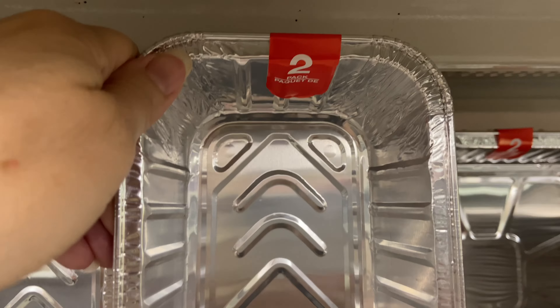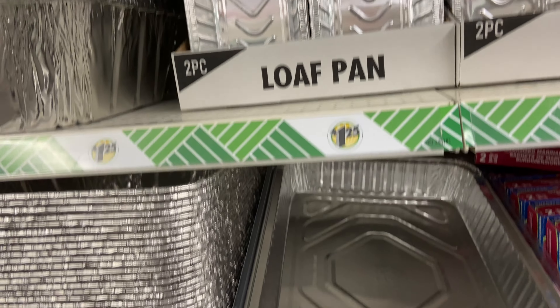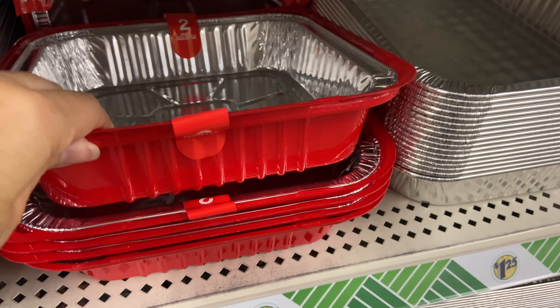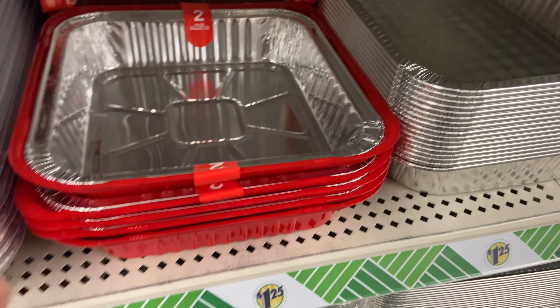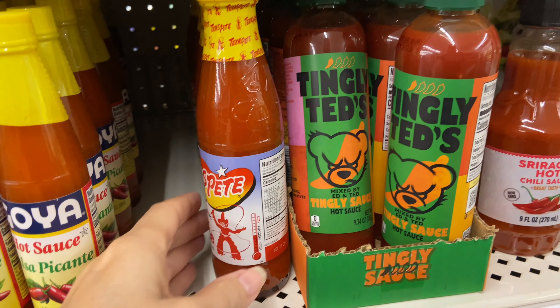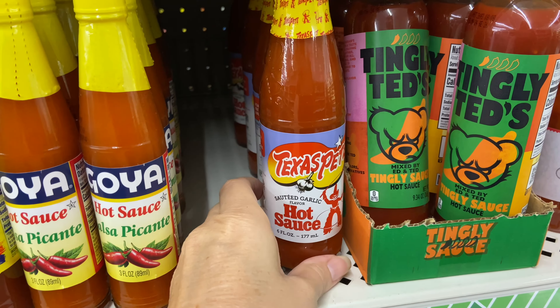These are an amazing deal with these foil trays — all the different ones to choose from. Look at that loaf pan for giving as gifts, or if you just don't want to dirty one up and want to make things easy on yourself. That one comes with a lid.